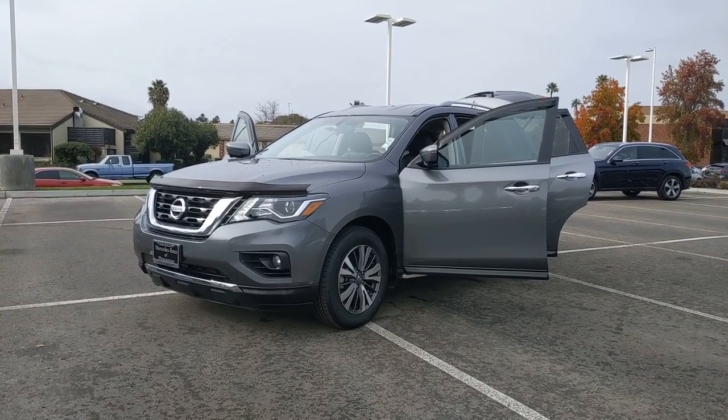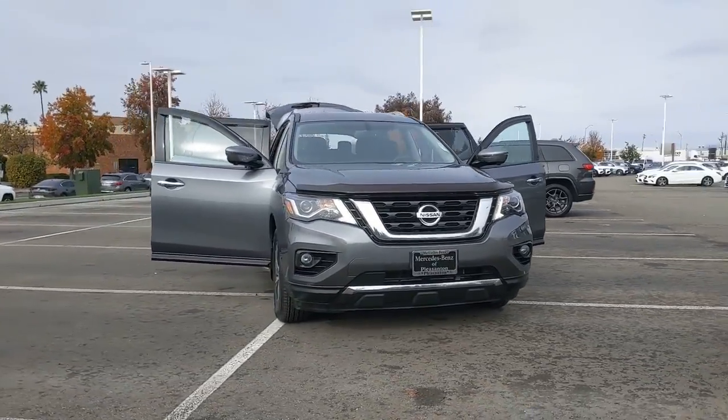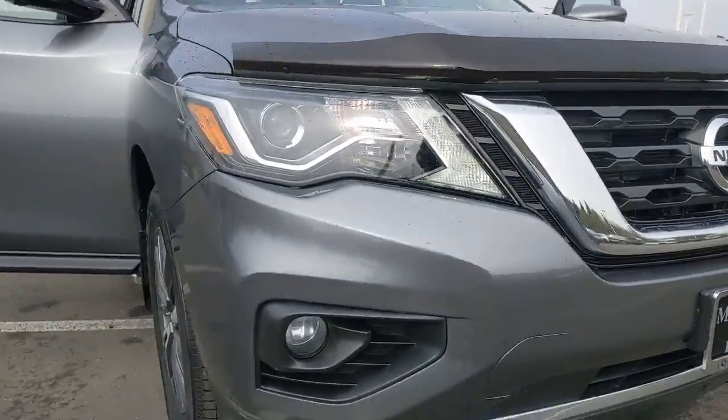Picture yourself in the 2017 Nissan Pathfinder. With less than 25,000 miles on the odometer, this vehicle provides excellent value. This versatile three-row Pathfinder delivers muscular capability and quiet comfort.